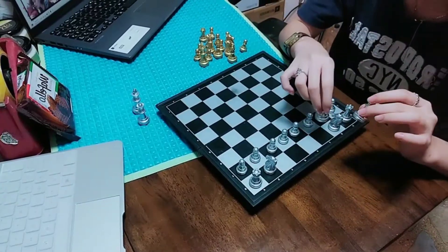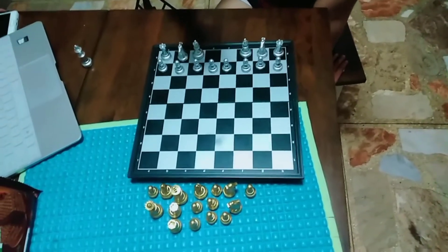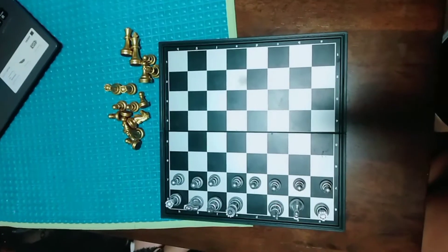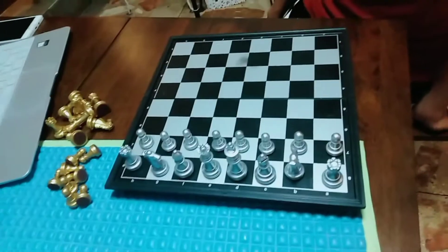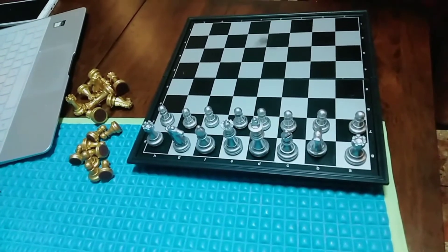Place your bishops next to each knight. Put the queen on the same color square as your pieces, next to one of the two bishops. Place the king on the remaining square of the first row next to the queen. Repeat the above steps on the opposite side of the board for black.